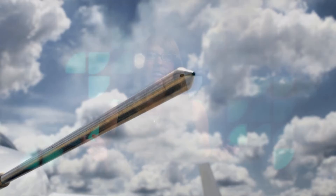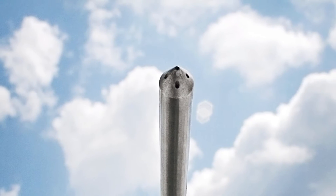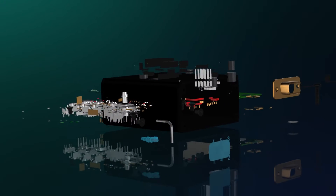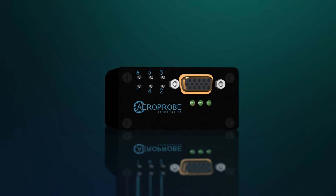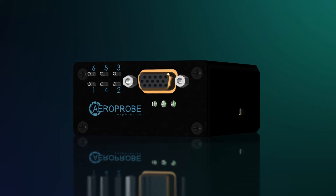How does our micro air data system work? First, data is acquired by our 5-hole air data probe, seen here. Then, our micro air data computer implements advanced air data reduction algorithms that automatically convert raw measurements of pressure to true air data quantities.